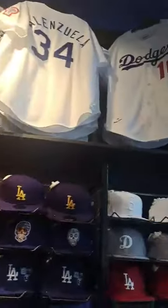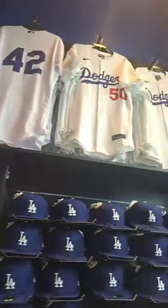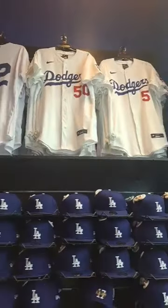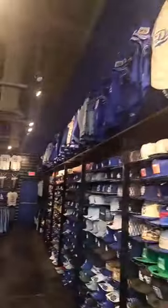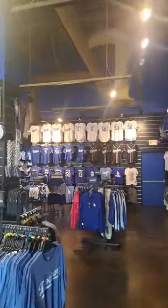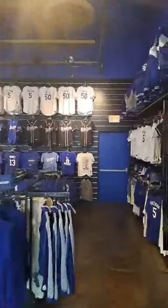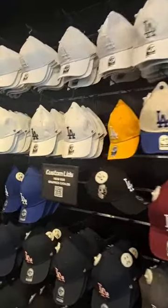I didn't know they had the Dodgers Clubhouse until now. I'm definitely going to check this out and buy some jerseys from there. It would complete my collection of the other jerseys that I have. I was thinking about getting myself a new jersey for a different player this time — Mookie Betts. One of these days.